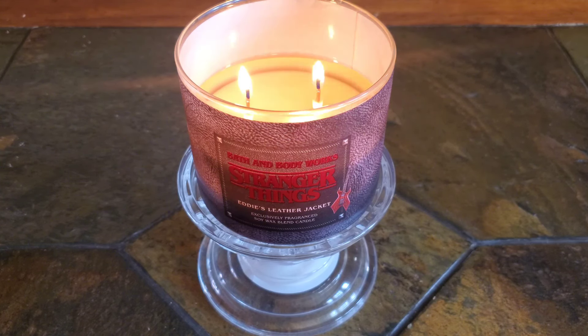While suede is a type of leather, to my nose, suede accords tend to be more on the soft, subtle, and musky side with a velvety finish. While leather accords are more fresh, robust, and pronounced due to the sweet, slightly earthy, slightly smoky tones that it has, while still having a rich and smooth fragrance quality to it.